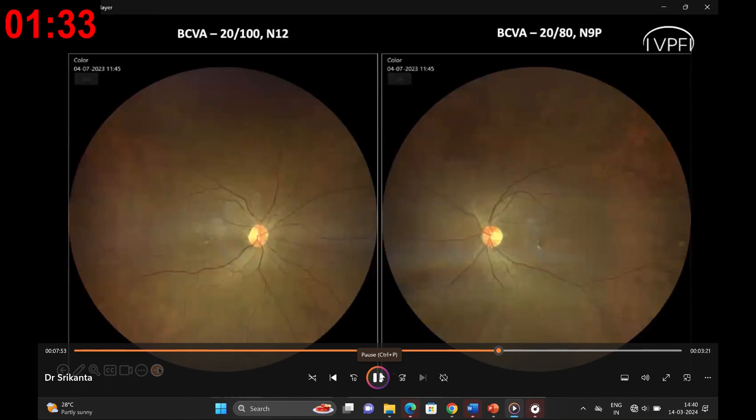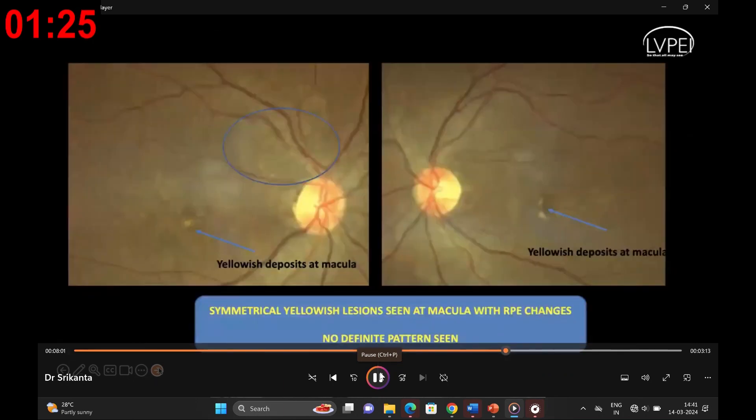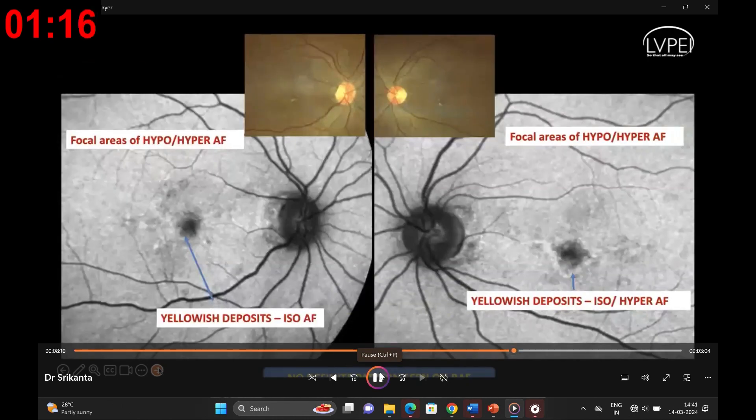On examination, her best-corrected visual acuity was 20/100 in the right eye and 20/80 in the left eye. The anterior segment appeared normal, but dilated fundus examination revealed symmetrical yellowish deposits at the macula with retinal pigment epithelium changes. Autofluorescence imaging highlighted symmetrical focal areas of hypo- and hyper-autofluorescence, with the yellowish dots being mostly iso-autofluorescent and hyper-autofluorescent at a few places.